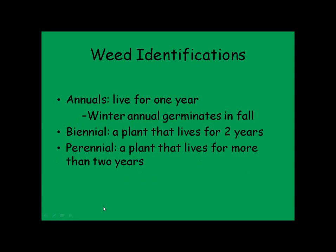Annuals basically live for one year — winter annuals germinate in the fall and will start growing quickly once the weather warms up. Biennials live for two years and will also be going early in spring. Perennials are weeds that are there all the time — good examples would be Canada thistle or dandelion.